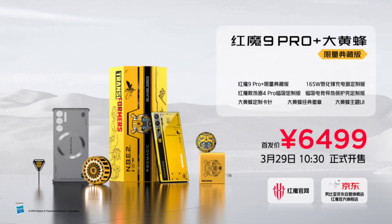Under the hood, it has a Snapdragon 8 Gen 3 chipset, paired with 16GB of RAM and 512GB of storage.